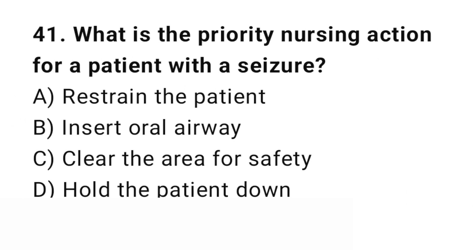Question number 41. What is the priority nursing action for a patient with a seizure? The right answer is C: Clear the area for safety.